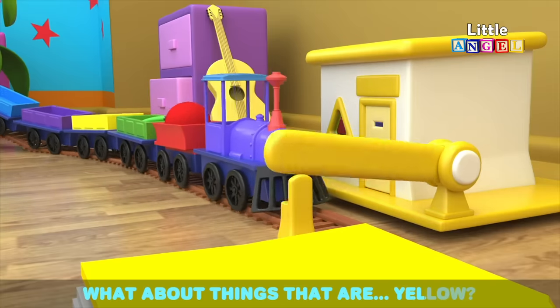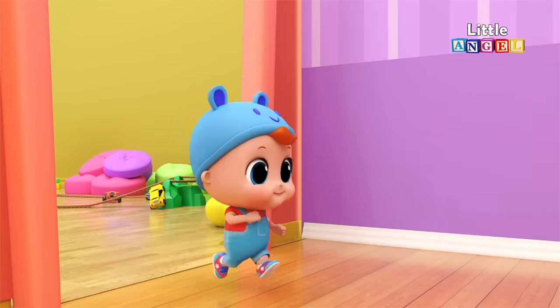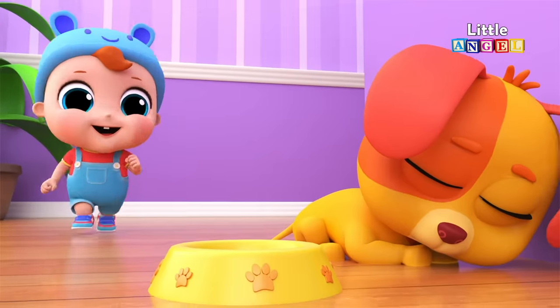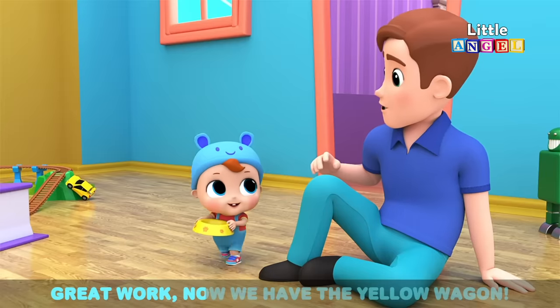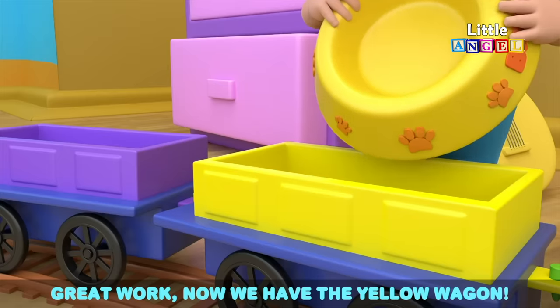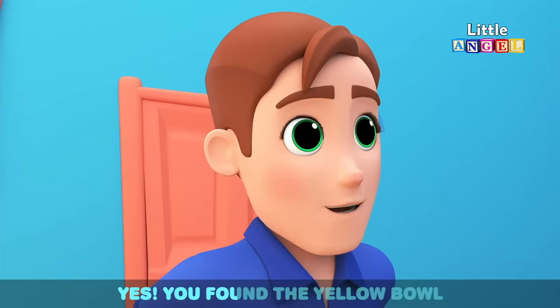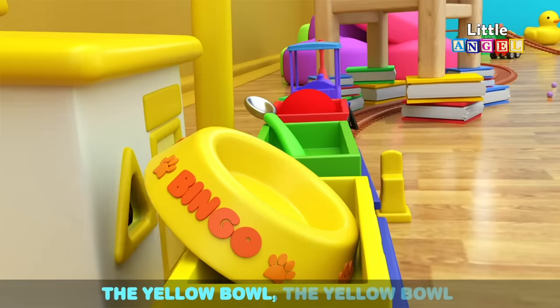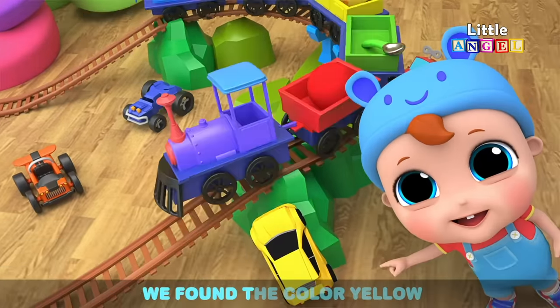What about things that are yellow? Great work, now we have the yellow wagon. Yes, we found the yellow bowl. The chairs, the pillows and the toys — we found the color yellow.